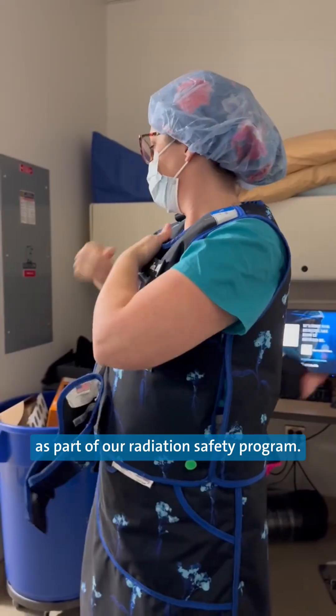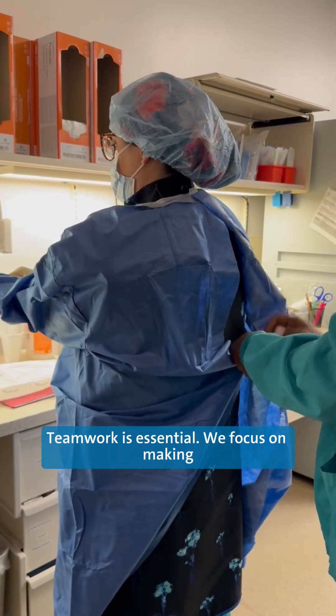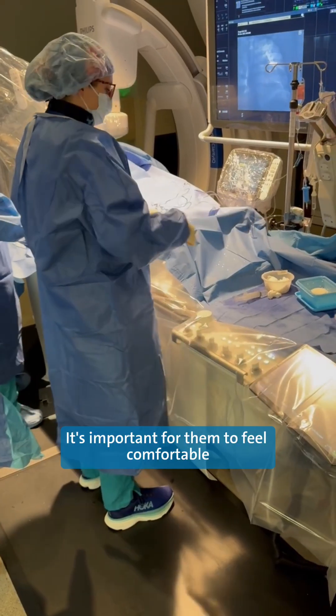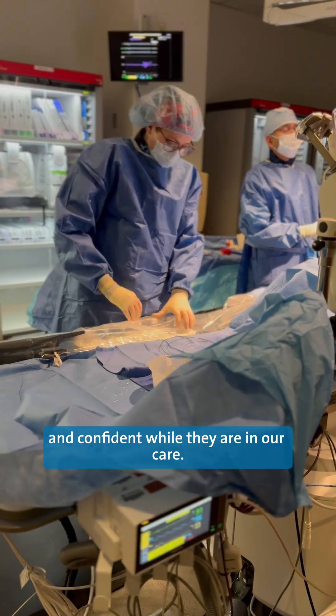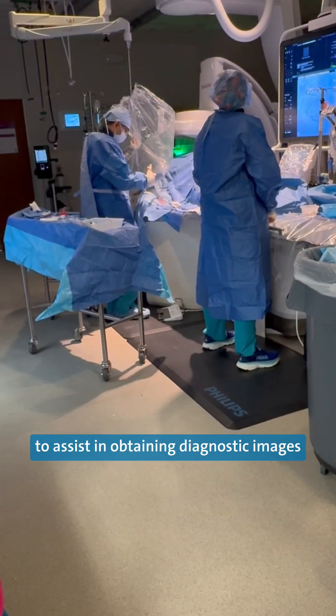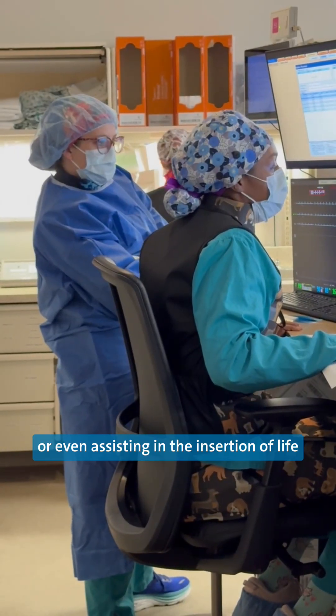I've then put on the lead skirt and apron as part of our radiation safety program. Teamwork is essential. We focus on making an early connection with our patients — it's important for them to feel comfortable and confident while they are in our care. We work closely with the cardiologist to assist in obtaining diagnostic images, as well as fixing blockages, or even assisting in the insertion of life support devices.